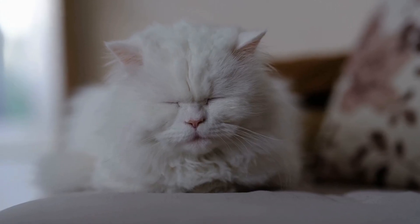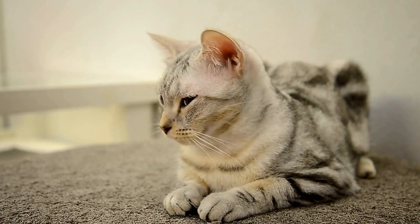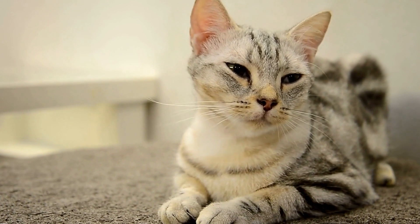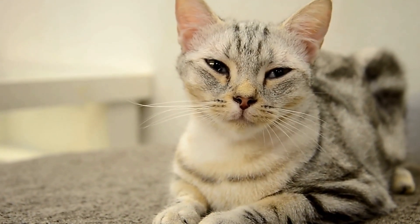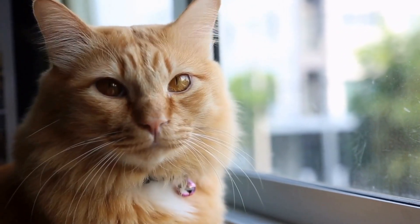Ensure that the climbing structures are sturdy and secure to avoid any accidents. Four: Hide and Seek. Cats love hiding and stalking, so creating opportunities for them to engage in this instinctual behavior can be highly enriching. You can hide treats or even toys around the house for your cat to discover.